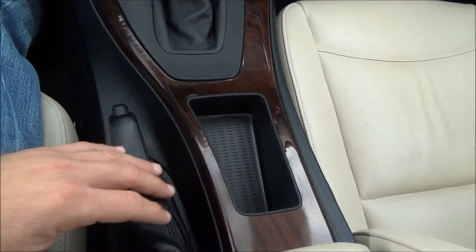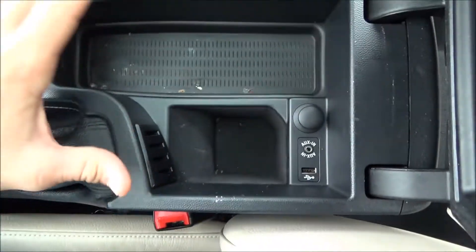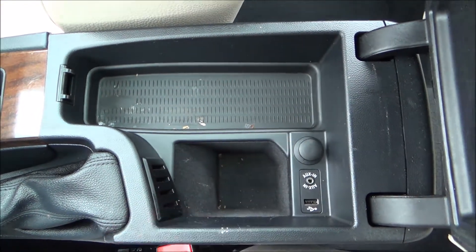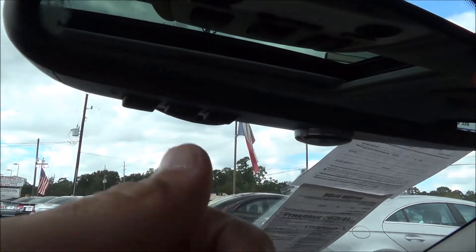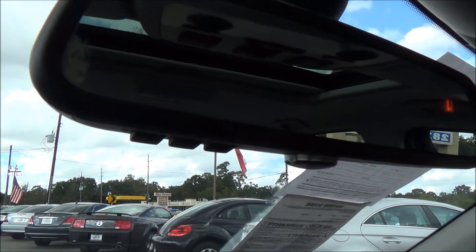Cubby space here for storage. The storage compartment has a USB actuator and power source. You also have a HomeLink, which allows you to program keyless remotes like your garage door opener, gates, things like that.